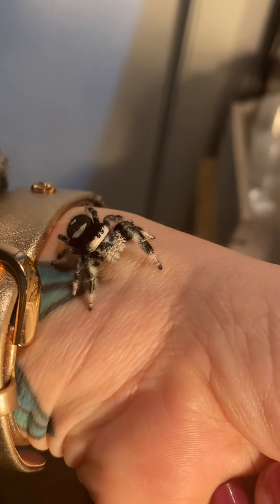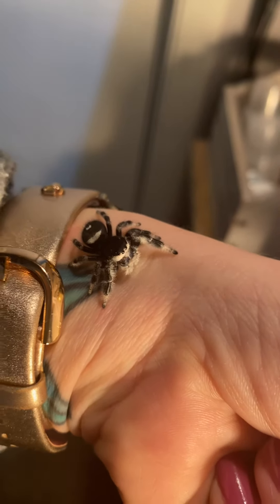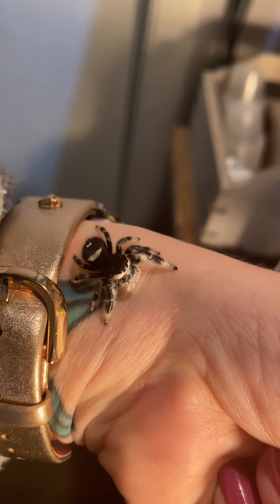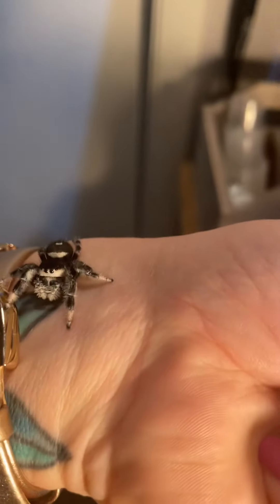I just gave her a little bit of honey water. But I thought you would love to see this. So here you go, girl. This is our Eleanor.